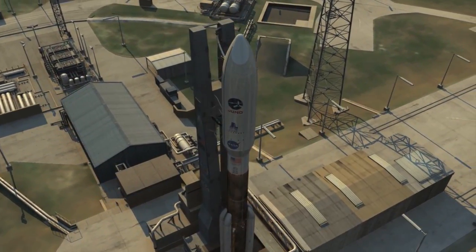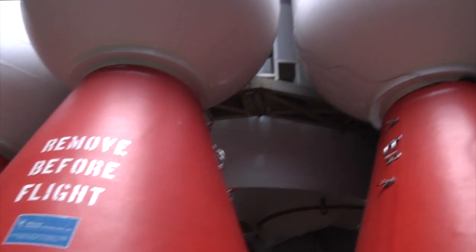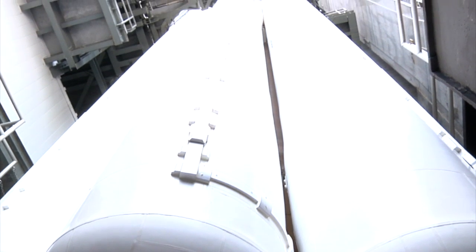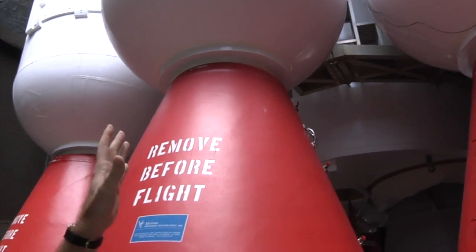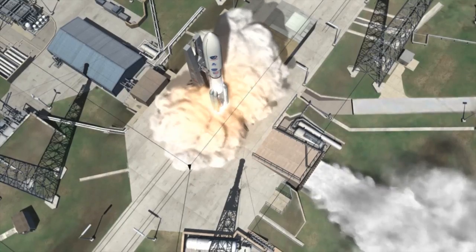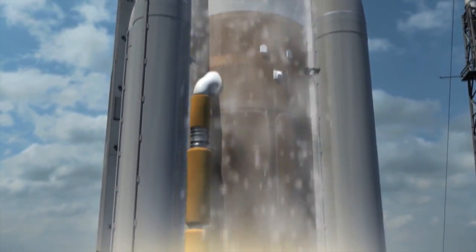Juno's ride is a United Launch Alliance Atlas V rocket. We're looking at the bottom of the Atlas 551 rocket. You can see three of the solid rocket boosters on this side — there's two more on the other side. This 551 configuration is the most powerful in the Atlas family of rockets, and we needed every ounce of that energy to lift the maximum amount of mass to Jupiter. It's not cheap, it's not easy to get to Jupiter, so we want to make sure we get there with every ounce we can.